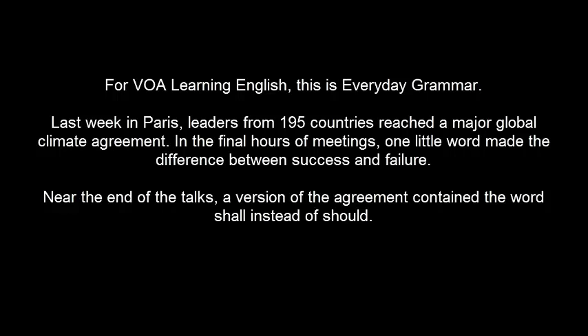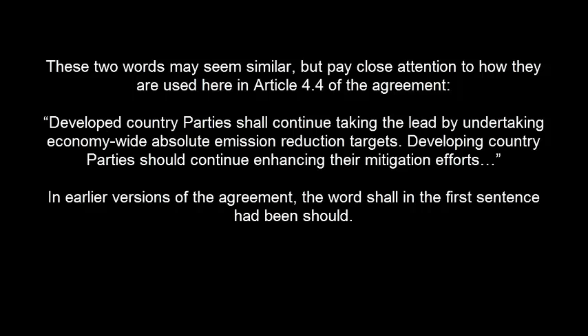a version of the agreement contained the word SHALL instead of SHOULD. These two words may seem similar, but pay close attention to how they are used here in Article 4.4 of the agreement. In earlier versions of the agreement, the word SHALL in the first sentence had been SHOULD.